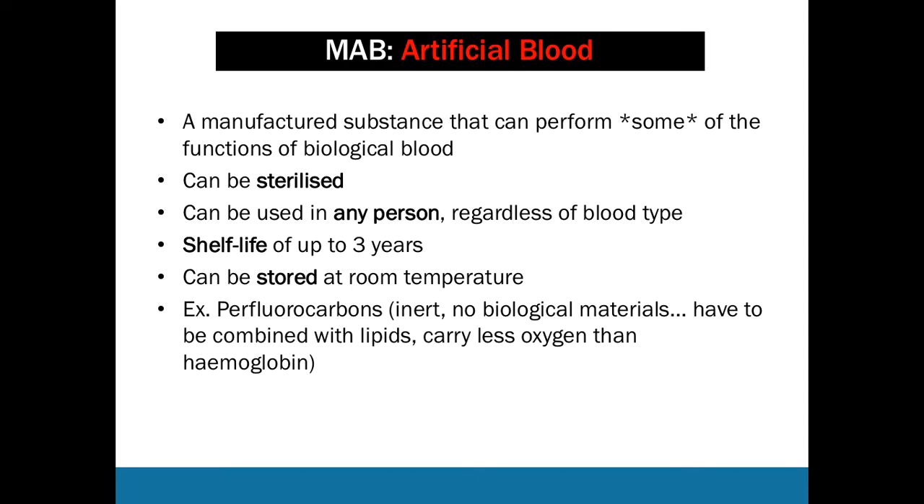You also need to know an example of artificial blood. One example is perfluorocarbons — have a Google for yourself or find an example you like. This artificial blood is inert with no biological material, so it doesn't stimulate an immune response and won't react badly with the body. However, it must be combined with lipids to be emulsified before being given to the recipient, and it carries significantly less oxygen than hemoglobin in red blood cells, meaning more is needed to meet the body's oxygen requirements.